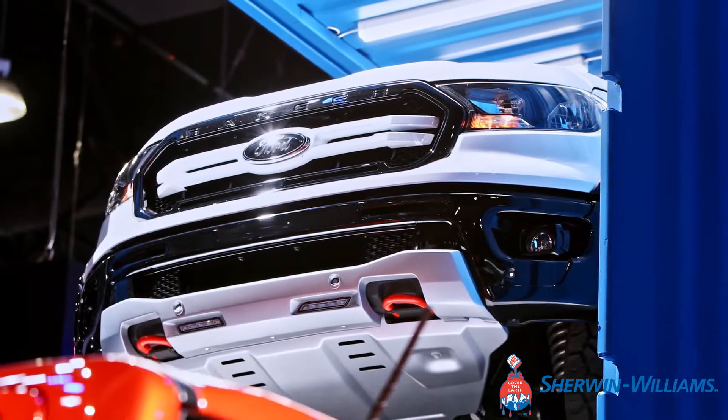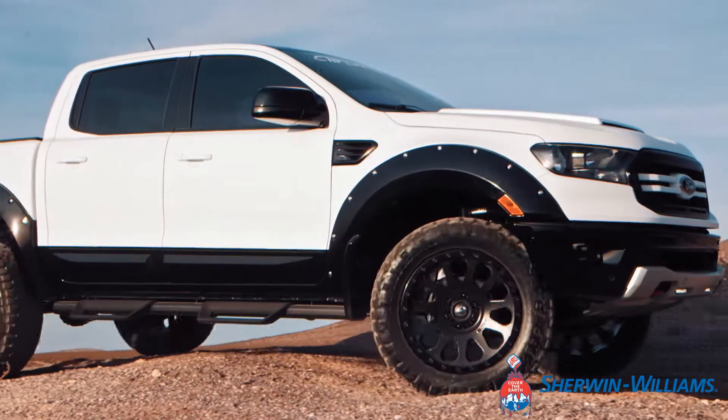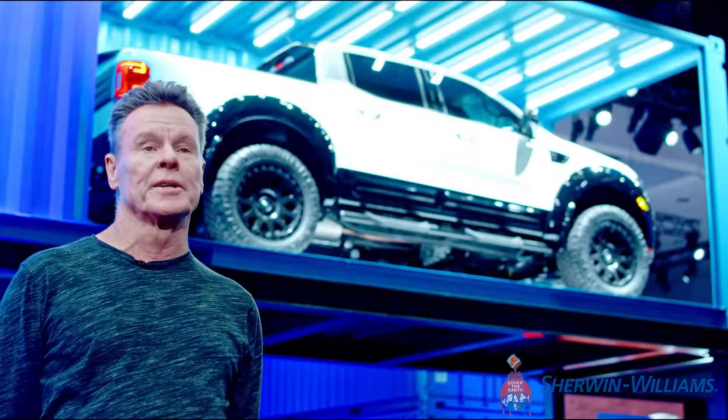These Air Design Ford-licensed parts make it look like a Raptor, and that's the whole point — you can go to your Ford dealer and build yourself what I call a Ranger Raptor.